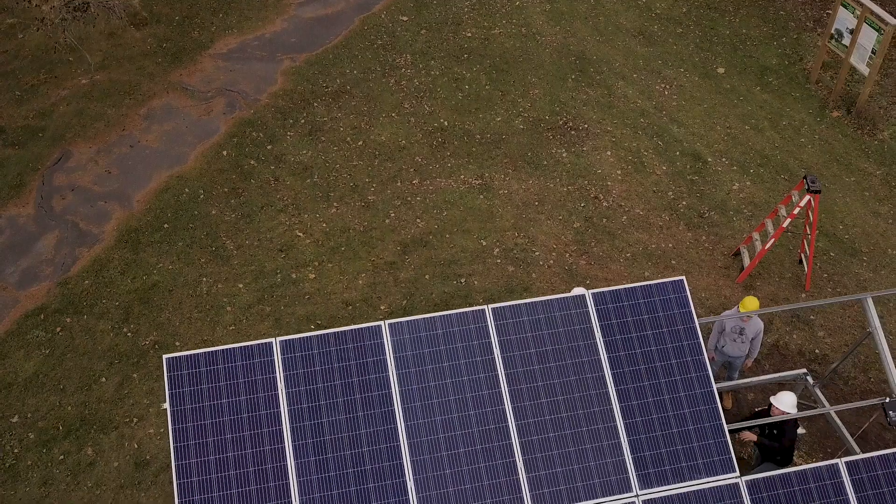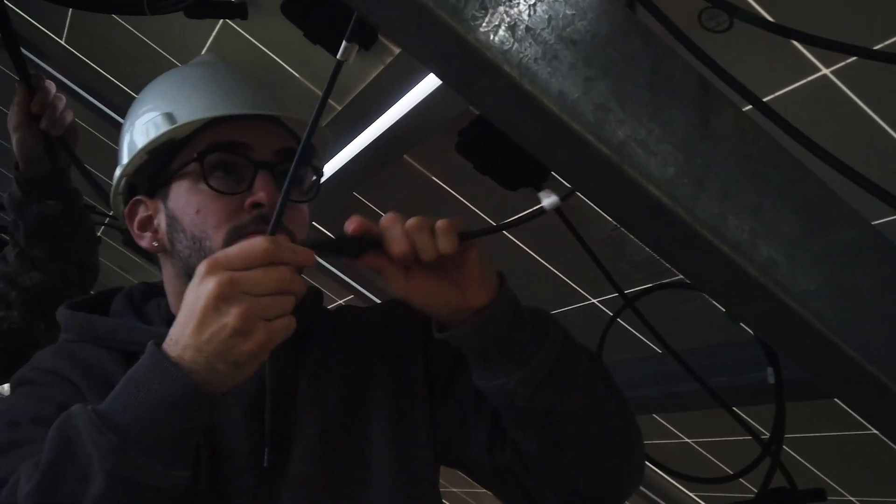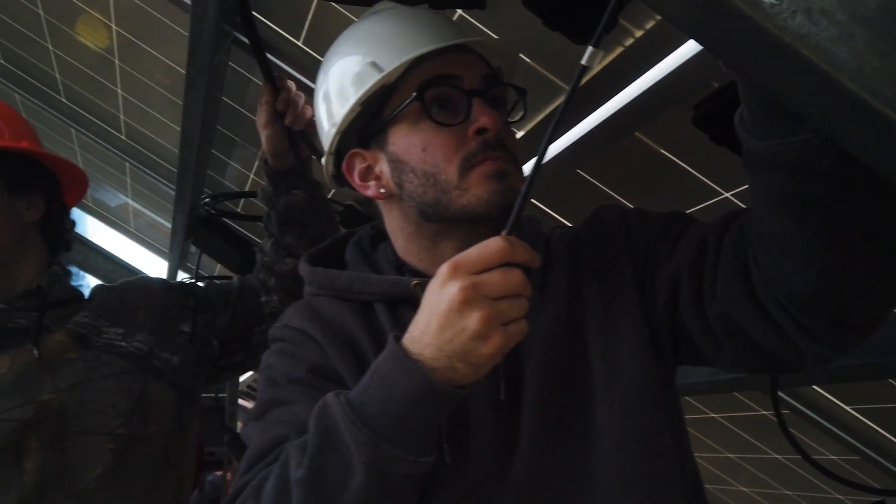A lot of the students in our bachelor's program end up working in the solar industry, primarily because that's where a lot of the incentives were and that's where we've seen the most growth across the country — in the solar market.